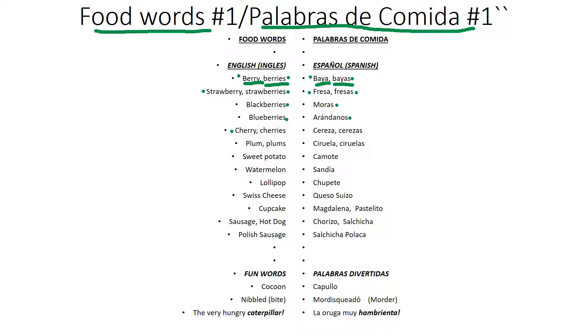Cherry, cherries. Cereza, cerezas. Plum, plums. Ciruela, ciruelas.